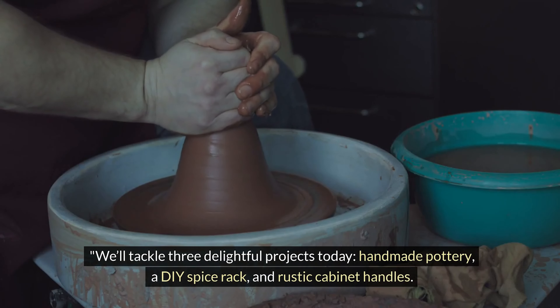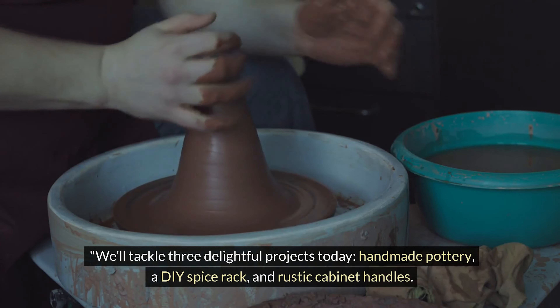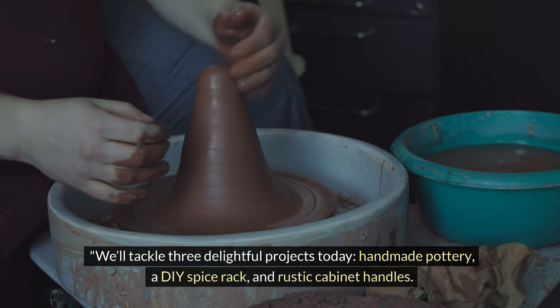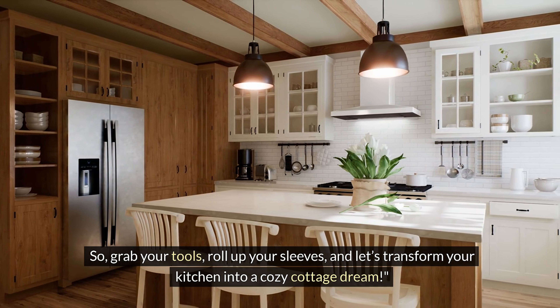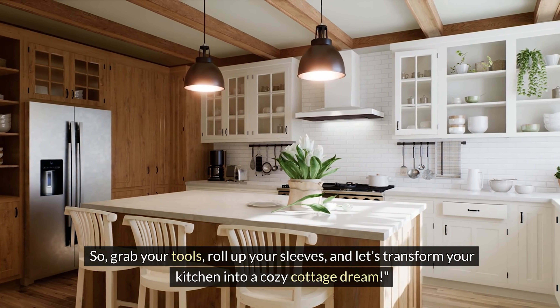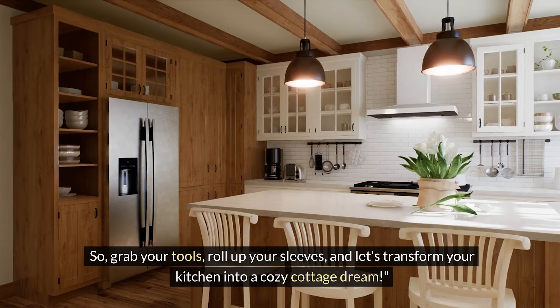We'll tackle three delightful projects today: handmade pottery, a DIY spice rack, and rustic cabinet handles. So grab your tools, roll up your sleeves, and let's transform your kitchen into a cozy cottage dream.